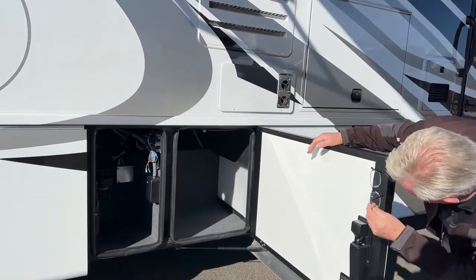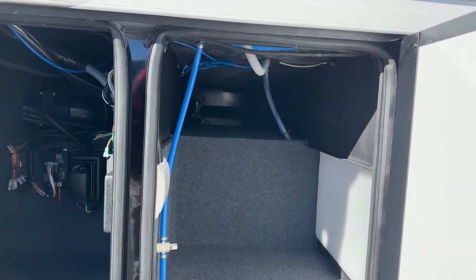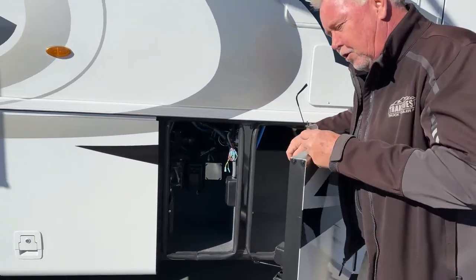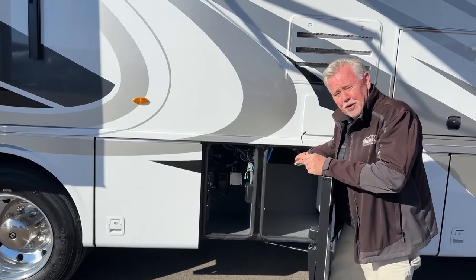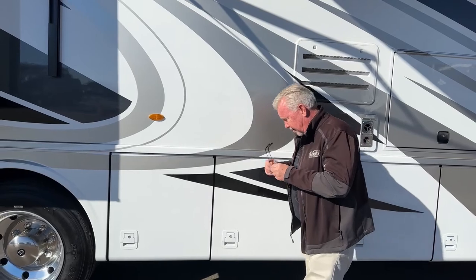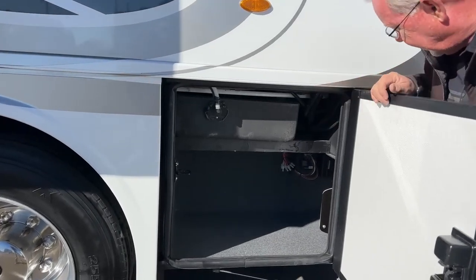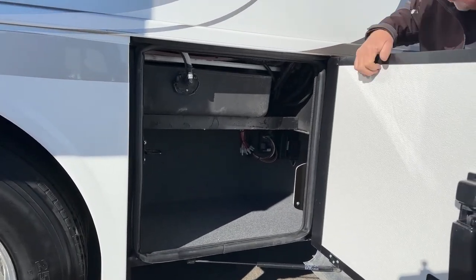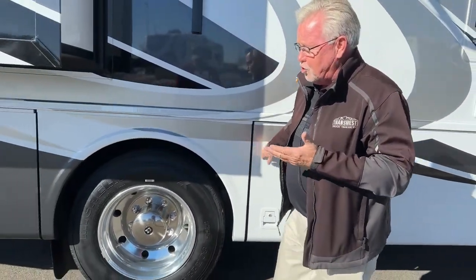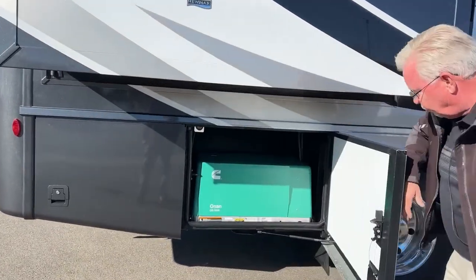A couple more storage compartments here, and if you look up above, you have some long pass-through space which is uncommon in a gas coach. Maybe you've got fly rods or fishing poles — things you don't want to break down — you've got somewhere to put them. Each compartment has a light you can turn on. There's a holding tank here, probably a black or gray tank, and your tanks do have 110 heaters on them for better cold weather use.